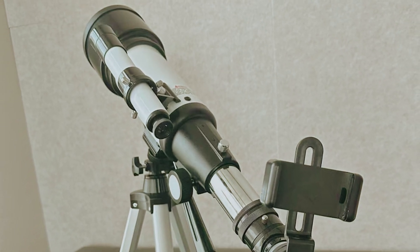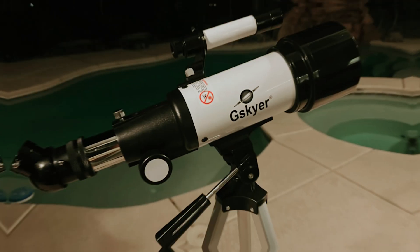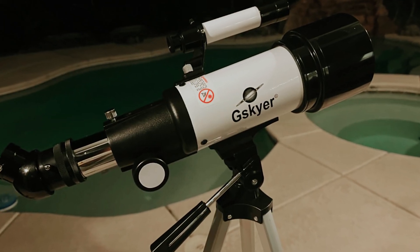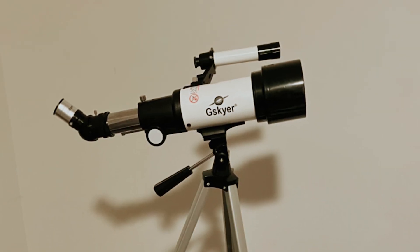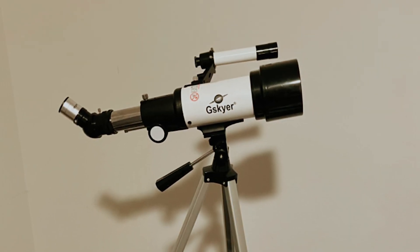While manual focusing may take a little practice, it enhances your observational skills, preparing you for future celestial explorations. Dive into the wonders of the universe with the G-Skyer Telescope and let your astronomical journey begin.